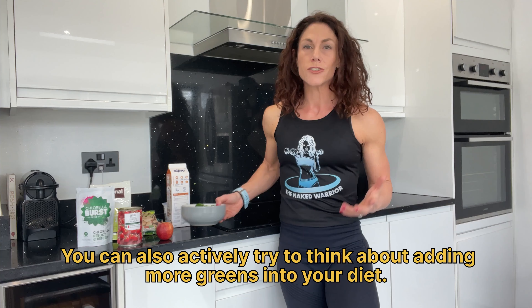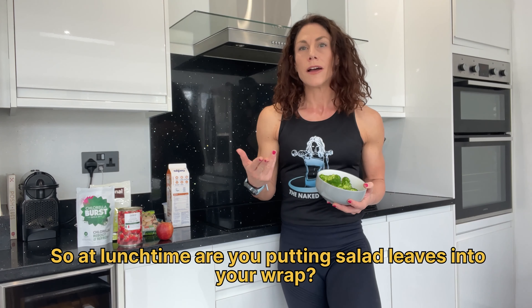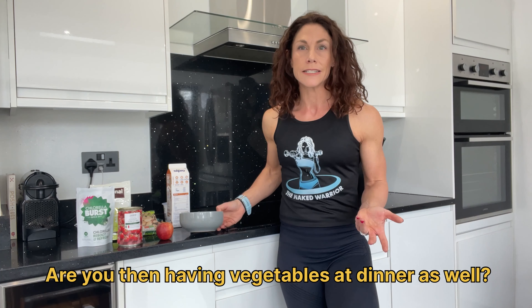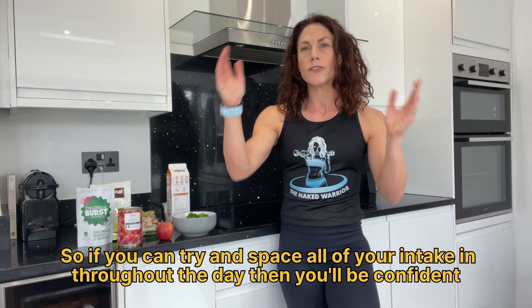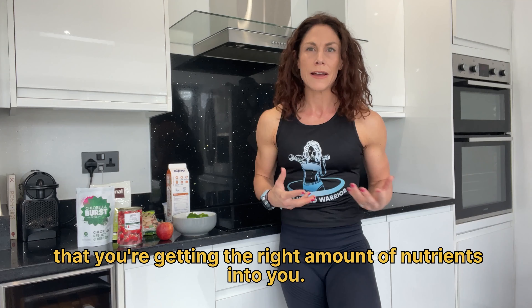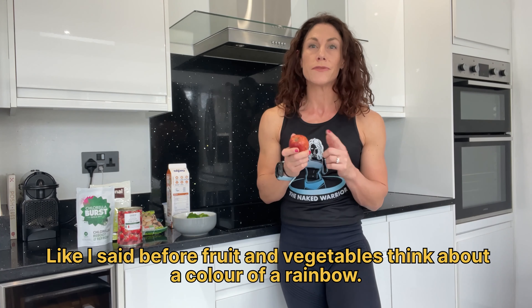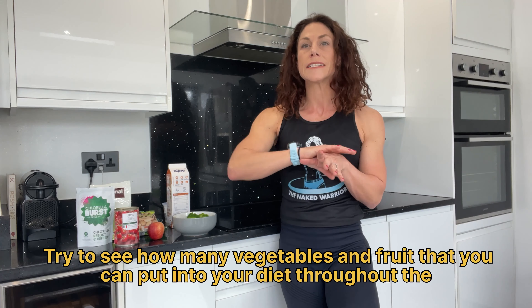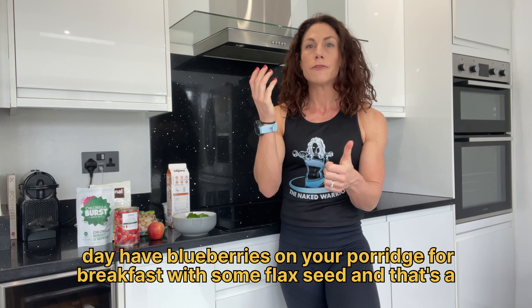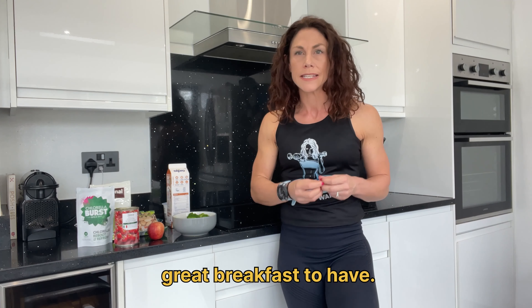You can also actively try to add more greens into your diet. At lunchtime, are you putting salad leaves into your wrap? Are you having vegetables at dinner as well? If you can try to space all of your intake throughout the day, you'll be confident that you're getting the right amount of nutrients. Snack on fruit. Think about the colours of a rainbow — try to see how many vegetables and fruit you can put into your diet throughout the day.